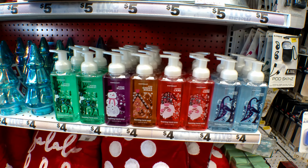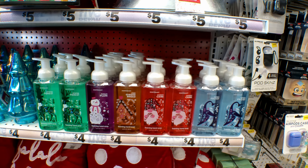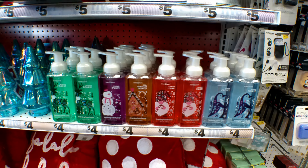They have these Foaming Hand Soaps. It comes in Winter Frost, Sugar Plum, Ice Gingerbread, Candy Cane, and Berry Frost. And they are $4.